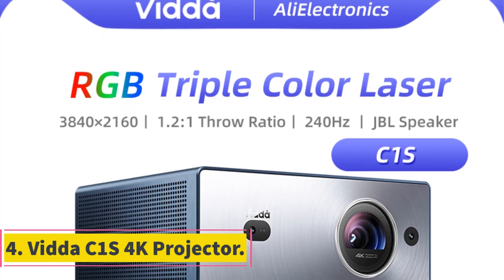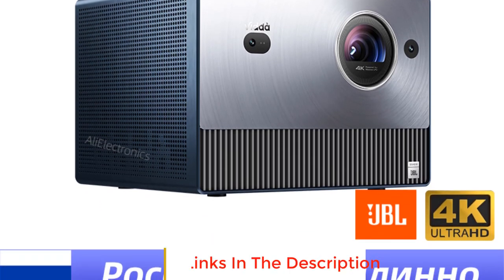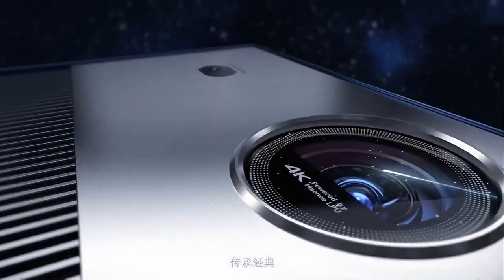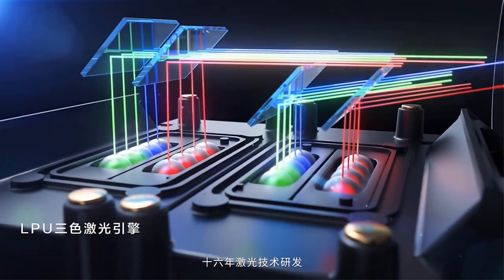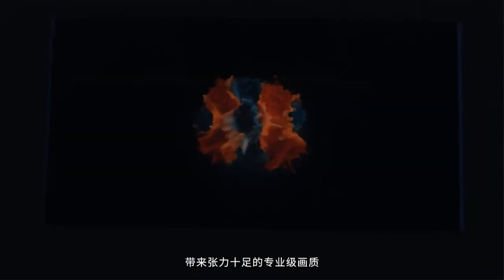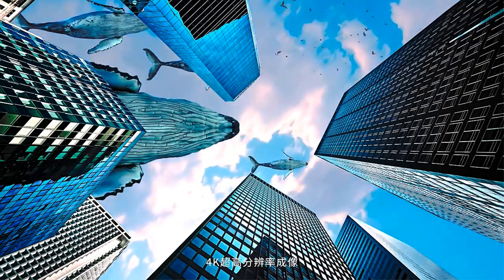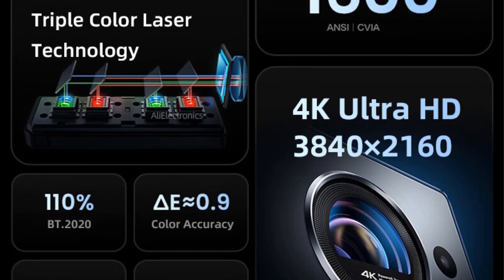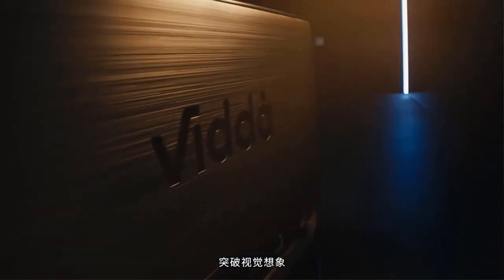Number 4: Vidto C1S 4K Projector. The Vidto C1S is an advanced RGB triple laser 4K projector designed for high-quality video projection and an immersive home theater experience. With its impressive 3840 by 2160 resolution, it delivers sharp and crystal clear images. One standout feature is its RGB triple laser technology, which utilizes three separate laser light sources for red, green, and blue colors, ensuring vibrant and accurate color reproduction with a wide color gamut, making it ideal for cinema enthusiasts seeking a true-to-life viewing experience.